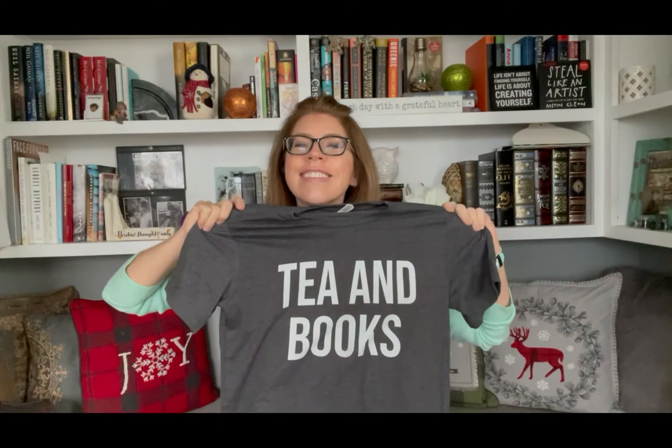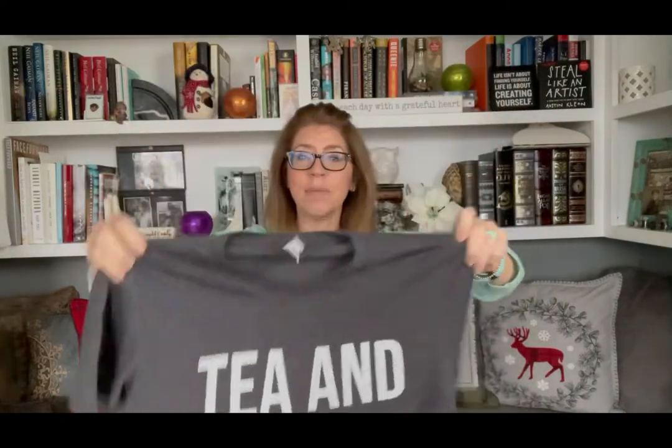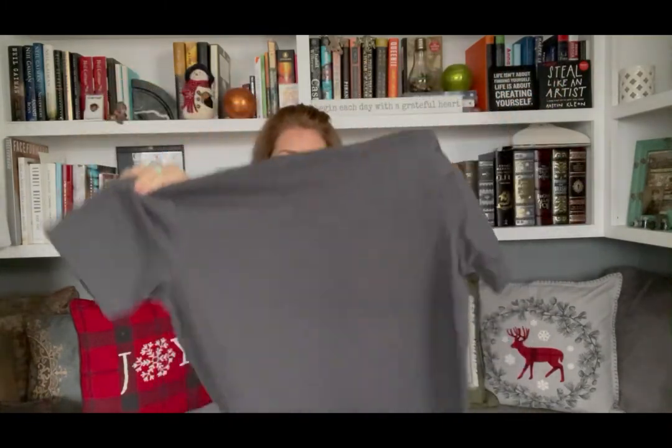The first shirt is perfect for today — let me unfold it. 'Tea and Books!' Isn't that cool? I don't have the name of the company — it's not listed on the shirt — but I'll list it in the description below. If you just search on Etsy for 'tea and books t-shirt' I'm sure the company will show up. This is a size medium, very generous and roomy — perfect for reading and enjoying your favorite cup of tea.